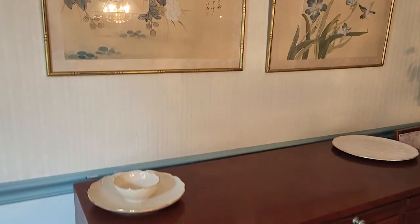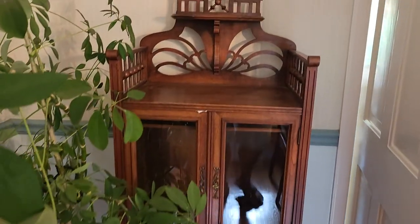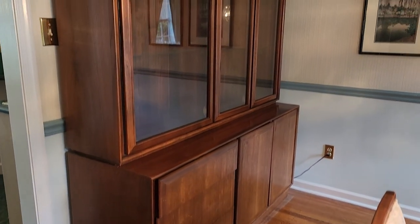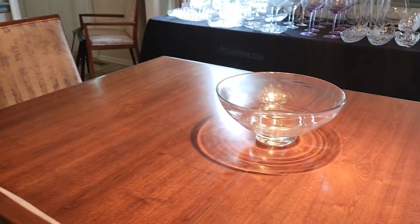Nice server there with the pullouts. This cabinet's really cool — nice little gallery top on it — and a mid-century modern china cabinet. Table and chairs. Nice crystal bowl here.